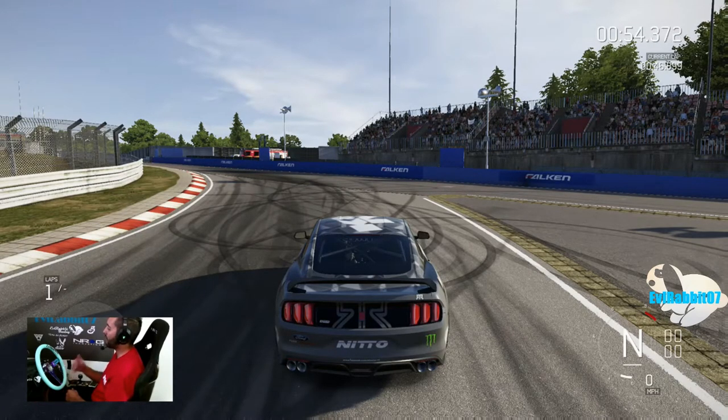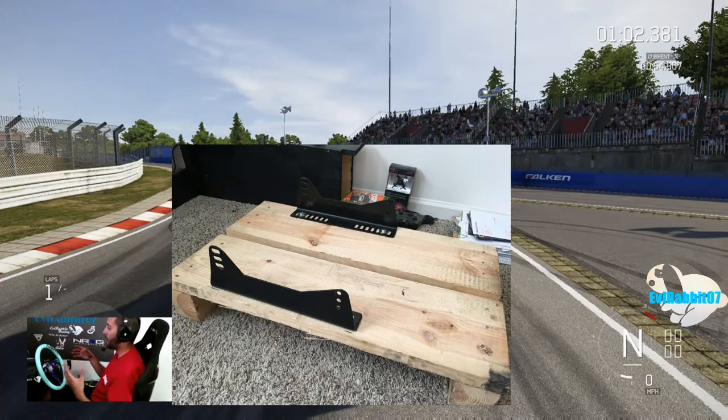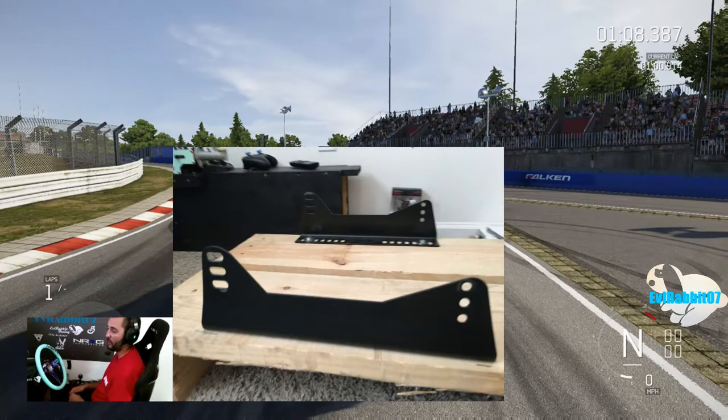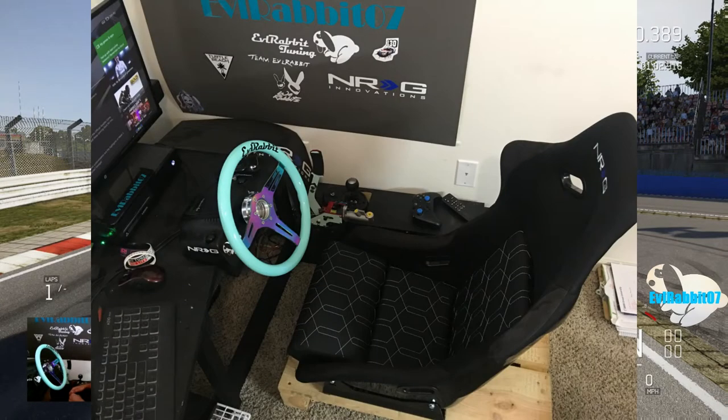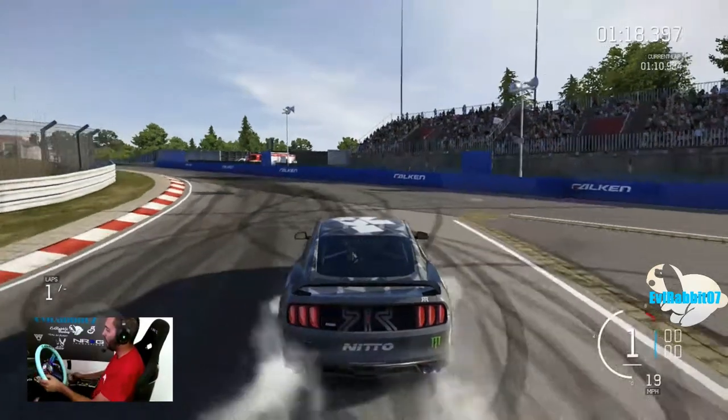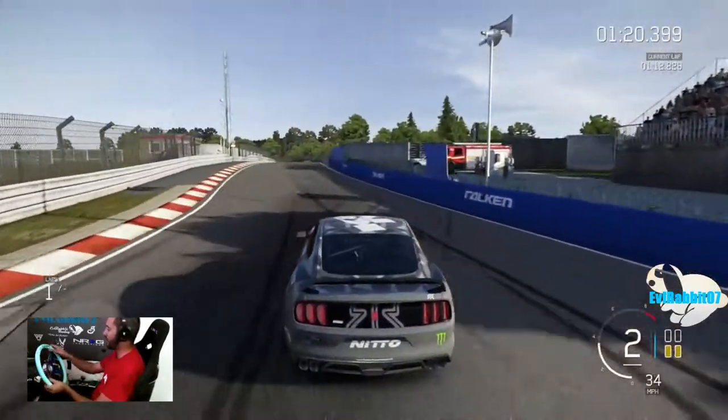If you guys watched the recent video, you know I received an NRG Innovations bucket seat from a sponsorship. It is mounted now up on basically a pallet base — drilled four holes, run the bolts through the brackets, bolted them down with some washers, screwed the seat back into the brackets. Now I'm up where I want to be. I don't feel so short like I was last time when I was sitting on the ground.